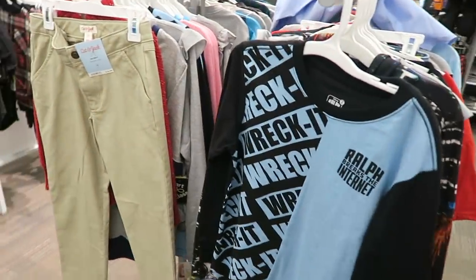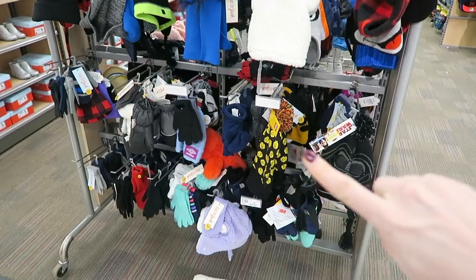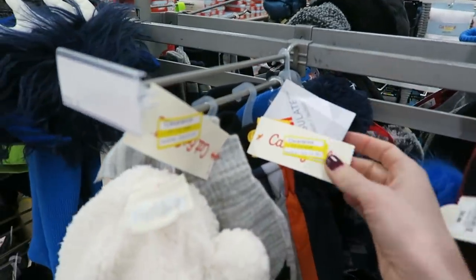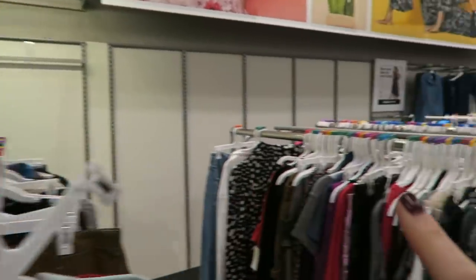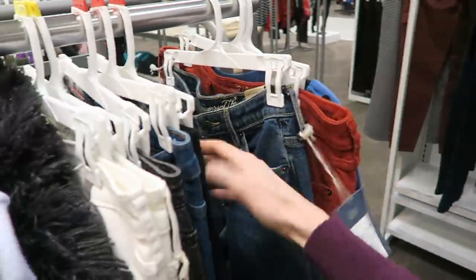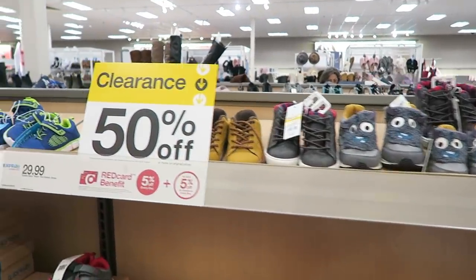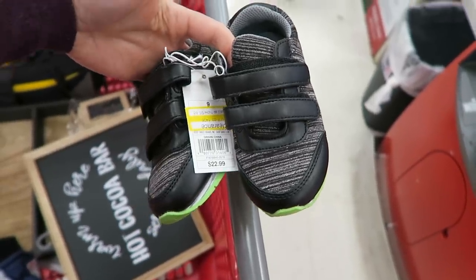Tons of clothes are on clearance right now — this is a great time to buy them. Go with a list of what you need for your kids. Stocking up on winter gear and off-season stuff is definitely the way to go. These snow packing gloves are 50% off. There's 30 to 70% off — I'm going to avoid most of this except for what I need, which is pants. These are about $12 a piece. These shoes are adorable and they are only $6.88.